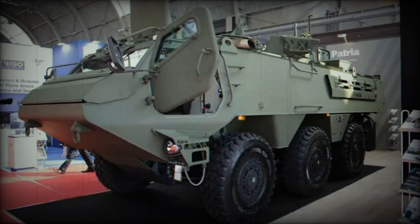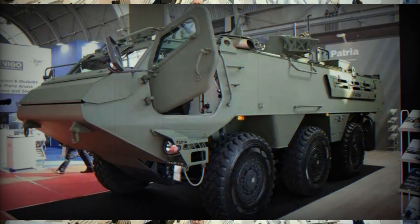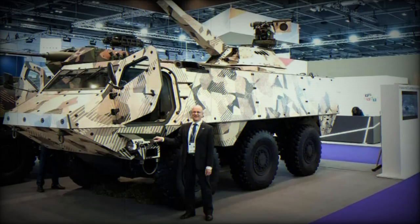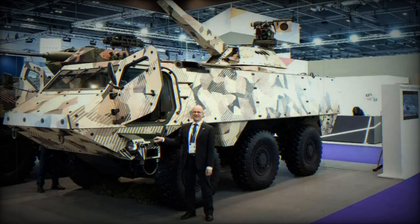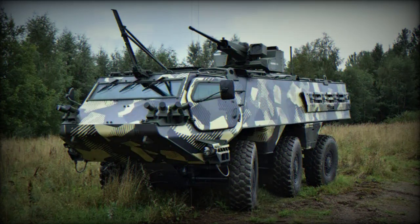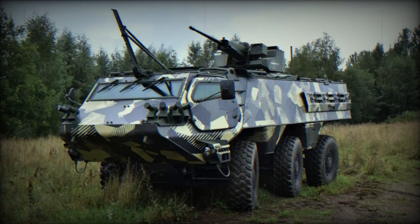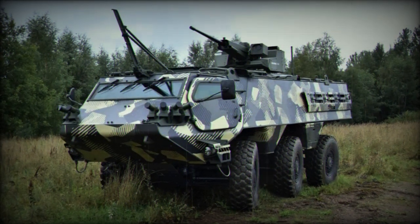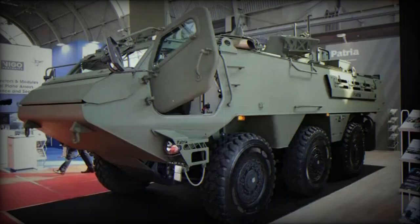In terms of armament and weapon systems, the Patria 6x6 offers flexibility, accommodating various weapon options customized to suit specific mission requirements. Common armament choices include a remotely operated weapon station, machine guns, automatic cannons, anti-tank guided missiles, as well as other anti-aircraft or anti-personnel weaponry. The specific armament and weapon systems installed depend on the customer's specifications.